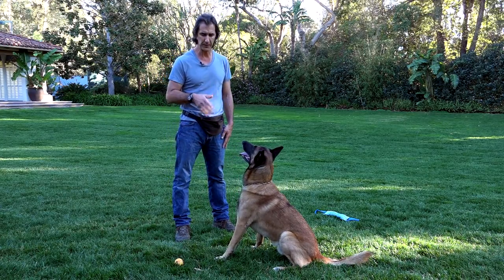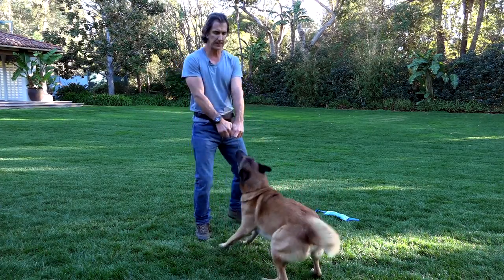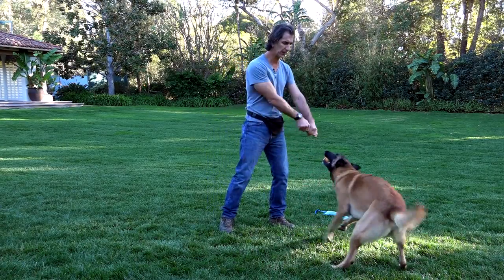But watch his attention — where is his attention? If I release him now, he's probably going to go for the ball. Watch. And he goes for the ball. He brings the ball to me and wants to play, which is all fun and games. All perfect. Exactly what I want the dog to do.